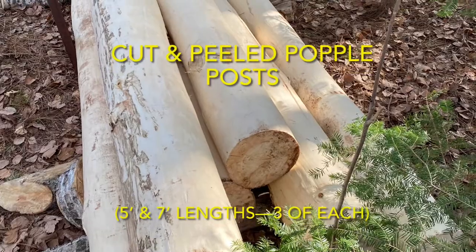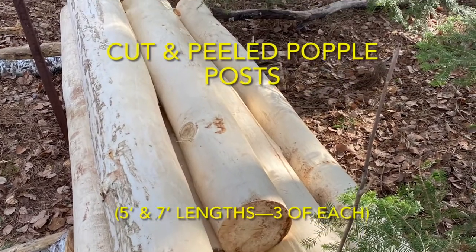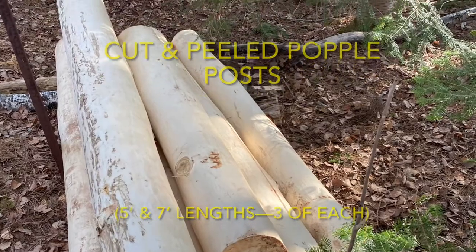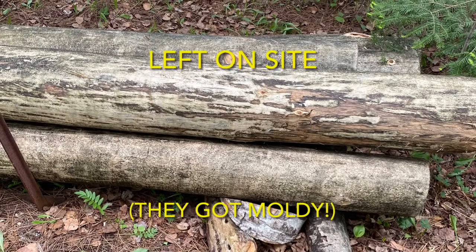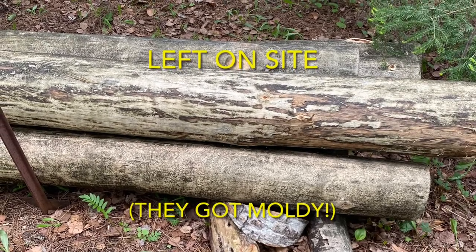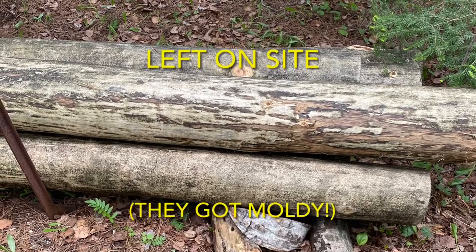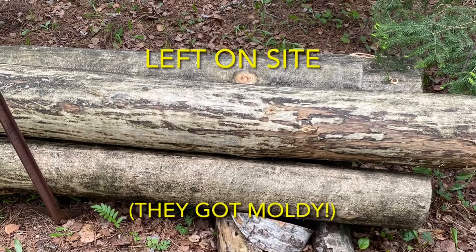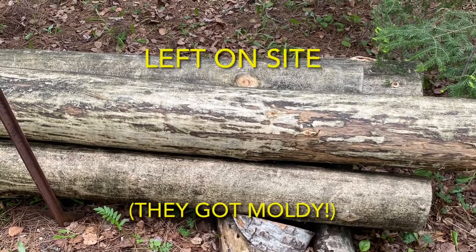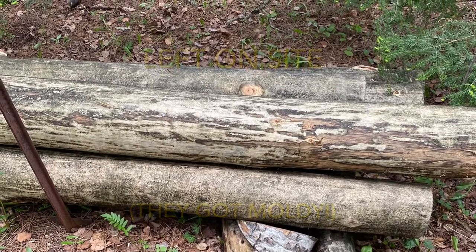Then we cut and peeled the popple posts. We decided on six total — three in the front that were seven feet tall, and three in the back that were five feet tall. These logs ended up sitting at the building site while we prepared the area and finished the woodshed floor. In that time, they got moldy on us. Oh well. We wondered if this could have been prevented — if anyone watching knows, drop a comment below. We'd love to prevent molding on future projects if possible, and we would love to hear your thoughts on how to do this.